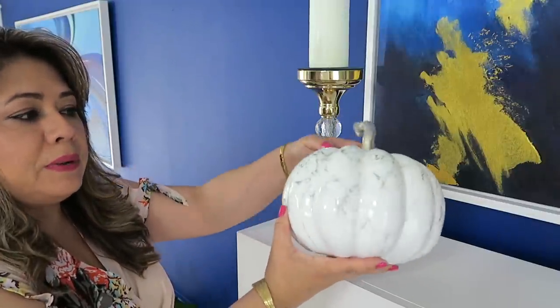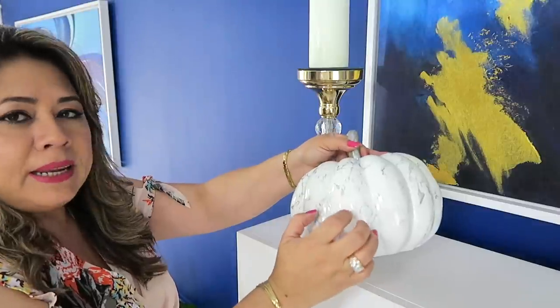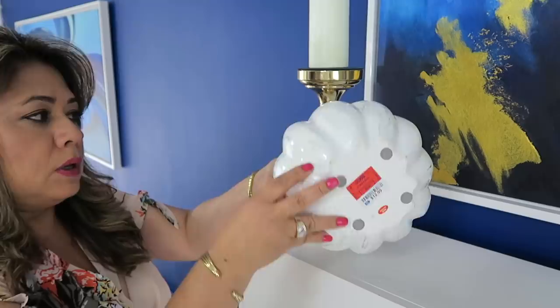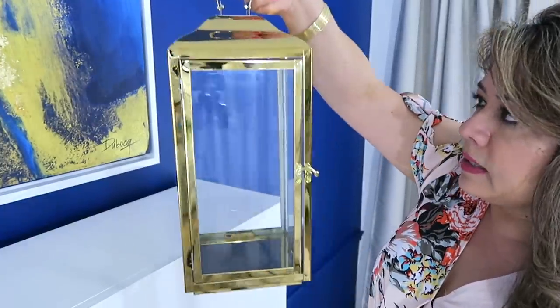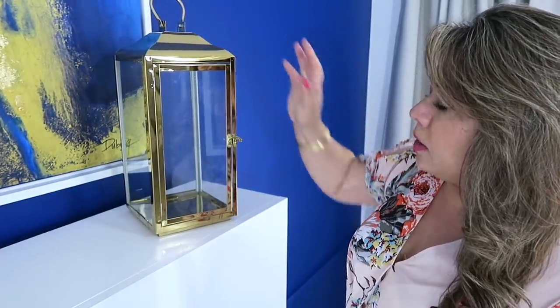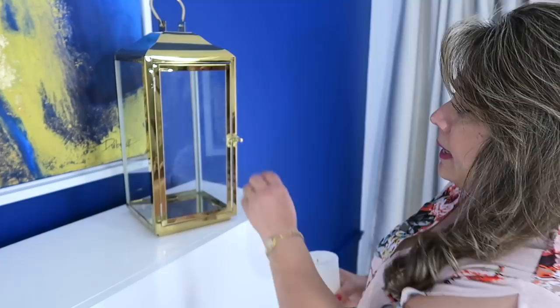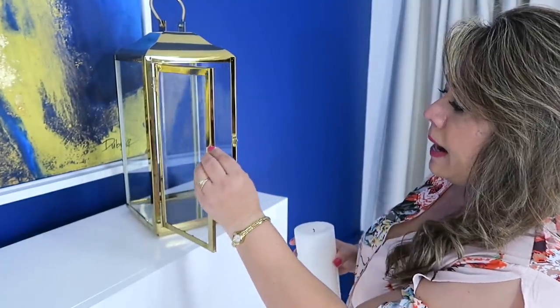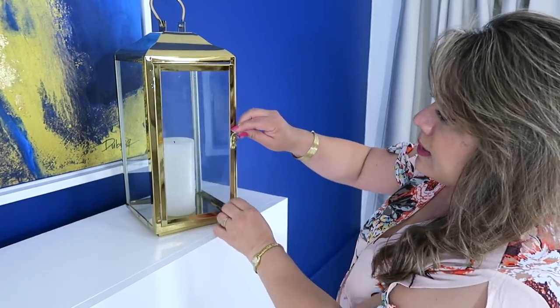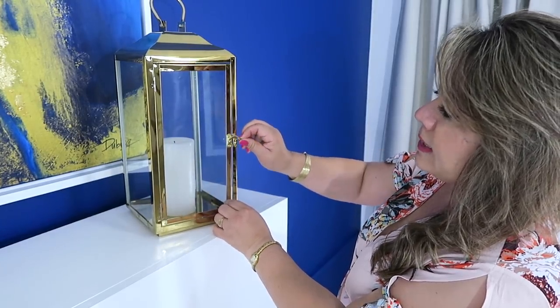Esta calabaza tiene la terminación como marmoleada y el material es como una pasta. Este lo compré en la tienda Rose. Ya tengo mucho tiempo con él. Y aquí en este otro lado pondré este farolito, mira qué precioso en color dorado metálico. En el video que hice anteriormente les comentaba que deberían de comprar, invertir en estas decoraciones de farolitos.